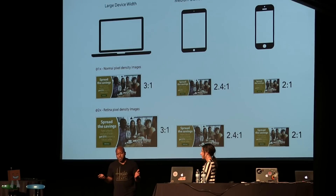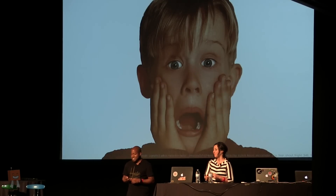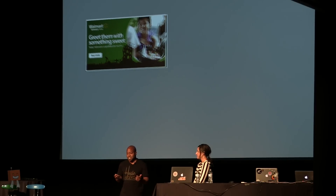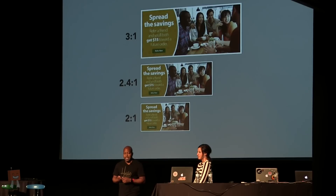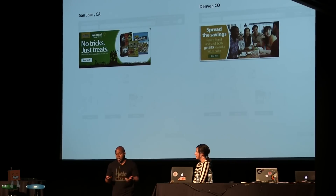Happy with this solution, we put together some guidelines so the rest of the team could produce the required images. A few weeks later, I got a panicked email saying the number of images the creative team had to produce was out of control. We'd gone from creating one hero image to now creating six images, with three unique aspect ratios to deal with. There was the added effort to figure out art direction on the smaller images, and the team hadn't considered the fact that images often change based on the market we're serving.